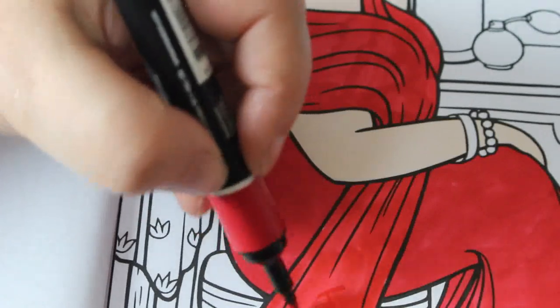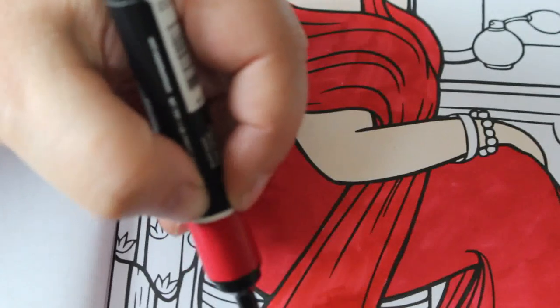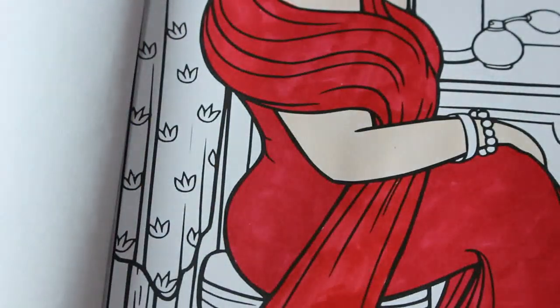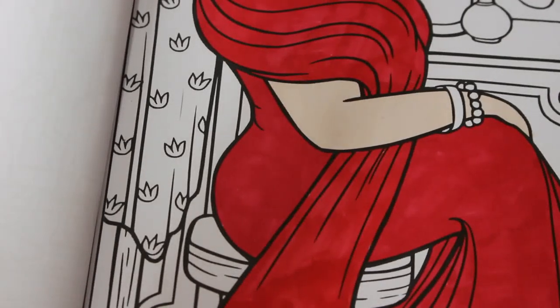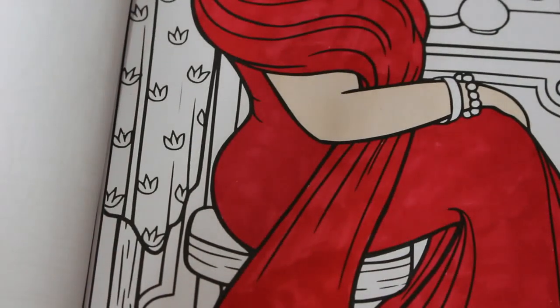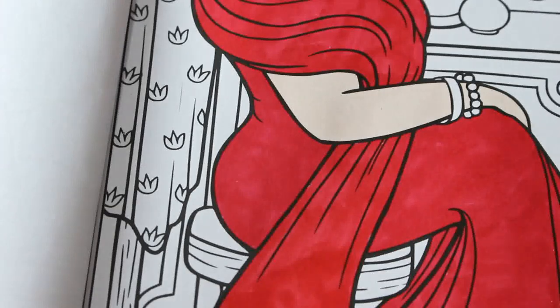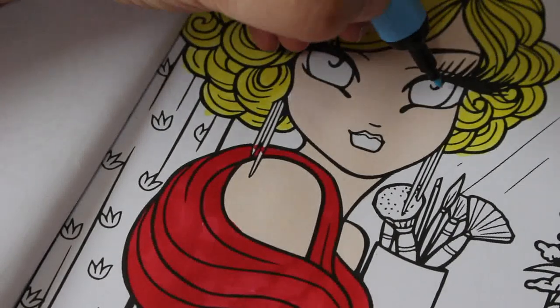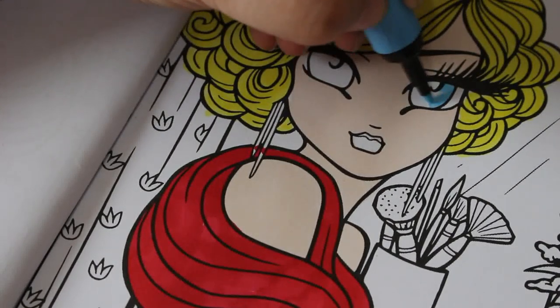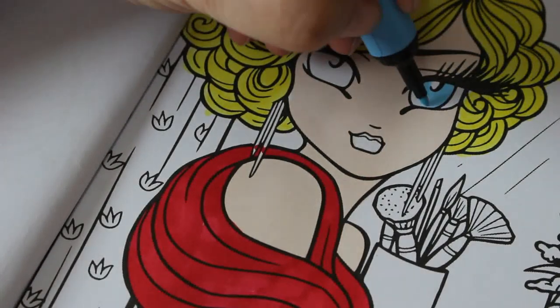I've ordered a case to put the pro markers in rather than keeping them in the plastic. I've thrown all the plastic containers away. Some of them came in a case which I'm going to use to put my doubles and blenders in. The others I've taken out of the packaging and put in my tin — it was a Polychromos tin — which is quite a good deep tin.